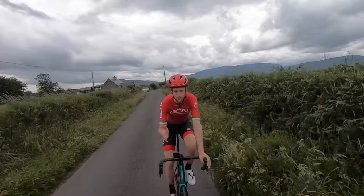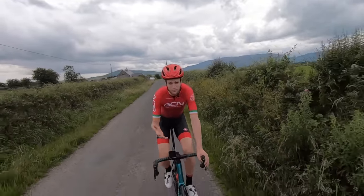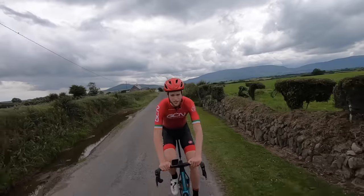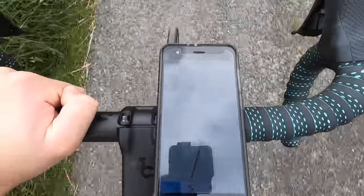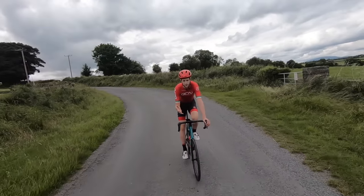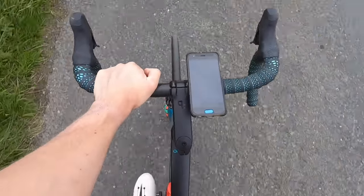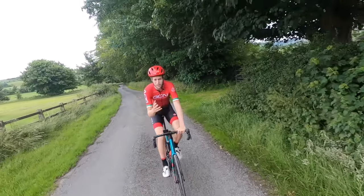Apps such as Komoot provide simple-to-use platforms to record, plan, and navigate routes on your phone, so you don't have that super techy barrier to overcome when you're out on your bike looking for directions. With a simple phone mount for your bike, it's easy to get your phone to double up as a bike computer. There are many different mounts out there which are relatively cheap to buy compared to the price of a bike computer.